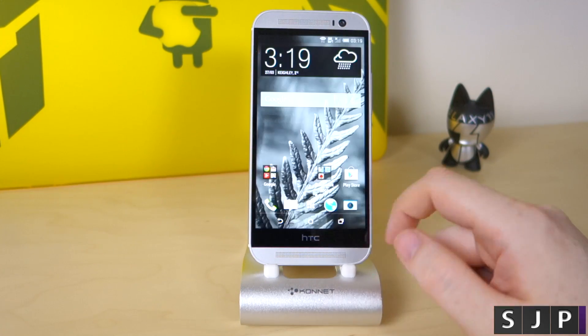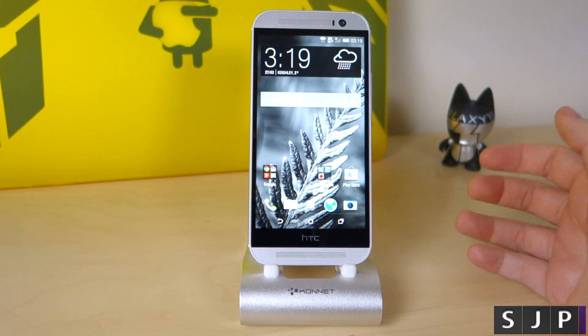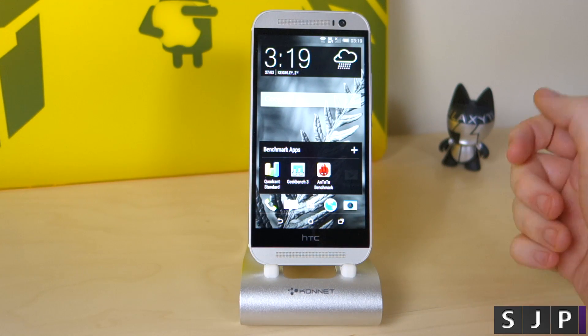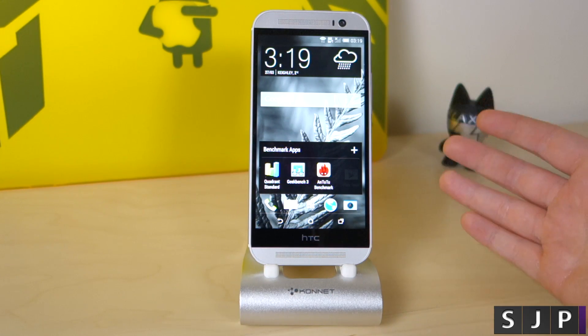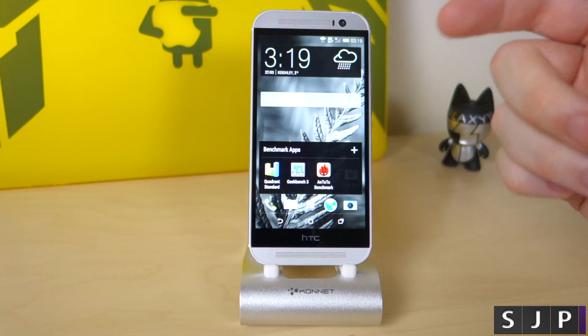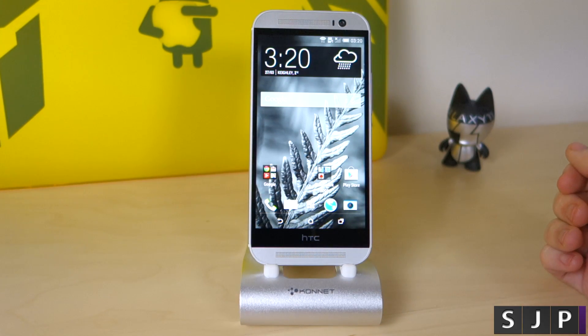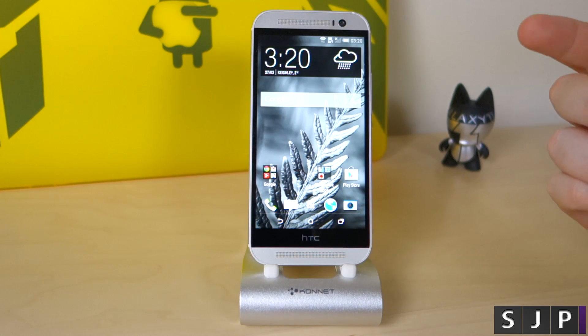That is the benchmarking on the new HTC One M8. Those are the three applications I use for most of my benchmarks — are there any other benchmarking applications I've missed that you want me to use? Let me know in the comments down below. If you've got any questions about this or anything else, ask me below or hit me up on Twitter — that's Sam J Pullen. Thank you for watching; if you enjoyed my video please do hit the like button, it is very much appreciated. Subscribe for more — cheers everyone!